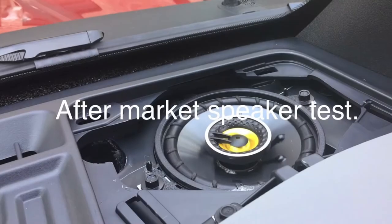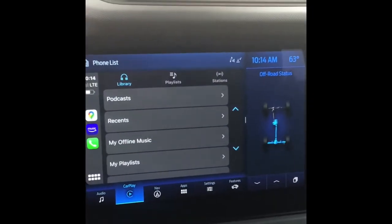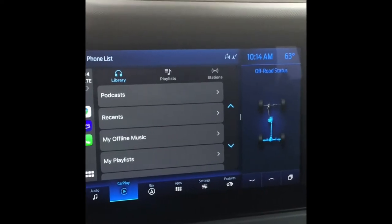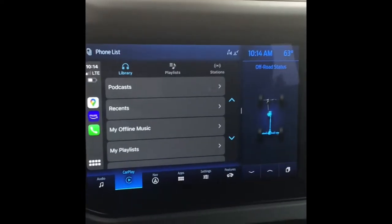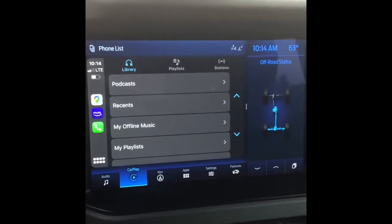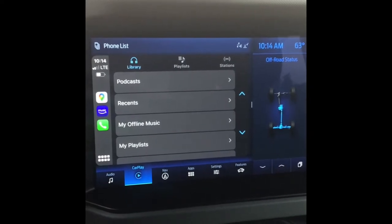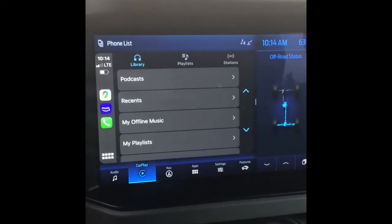Now you can turn it off. Aftermarket speakers for 4-inch pods. And the light fill on the Kicker 6 inches.